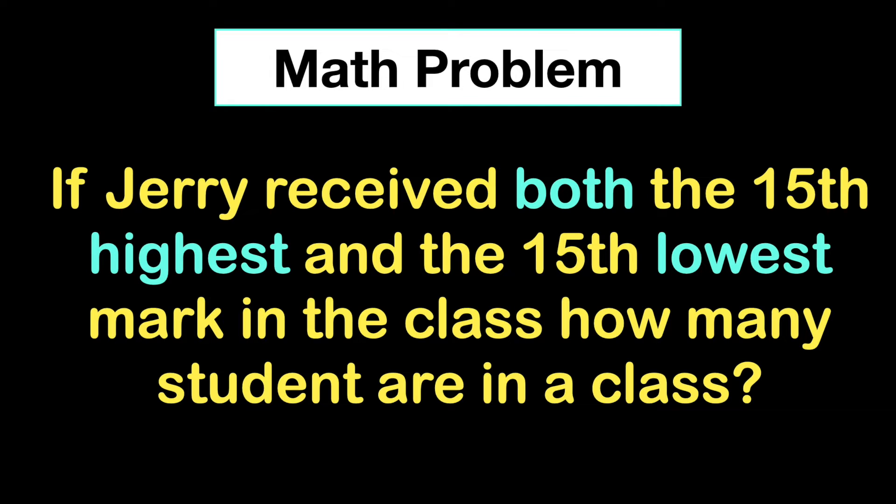Welcome to Simply Logical, this is Vengtish. If Jerry received both the 15th highest and the 15th lowest mark in the class, how many students are in the class?